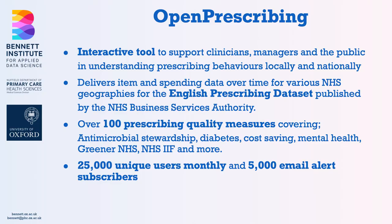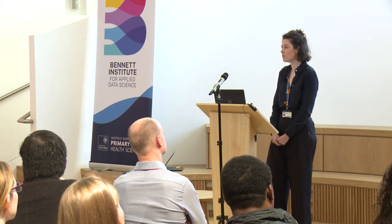So what exactly is OpenPrescribing? It is an interactive tool used by GPs, pharmacists, NHS managers, journalists, and members of the public to understand prescribing behaviour both nationally and locally. It has detailed item and spend data over time, locally and nationally. It uses the English prescribing dataset published by the NHS BSA, and to date we now have over 100 prescribing quality metrics or measures.